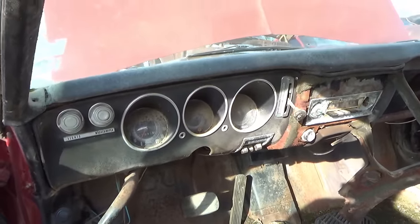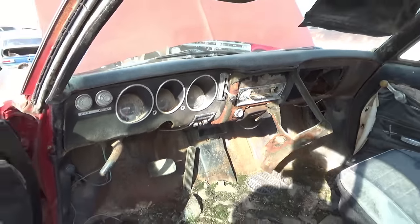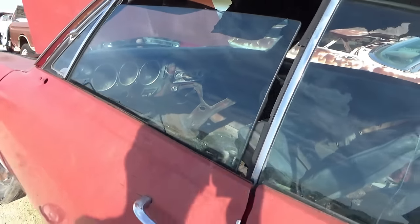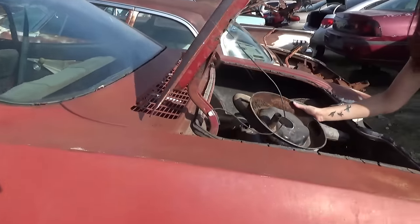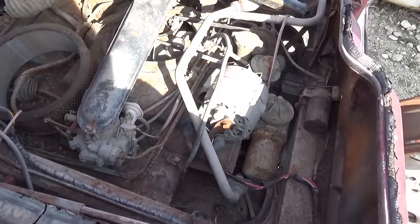So this car went 29,000 miles. I heard that these were very unreliable, but I know a friend whose dad had one of these. There's the motor down there — still got the engine in it.